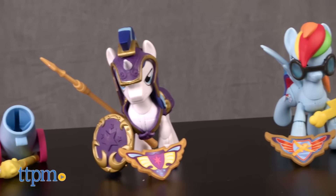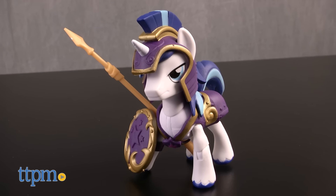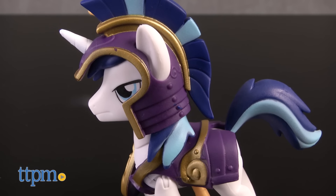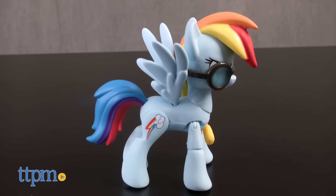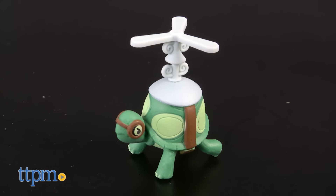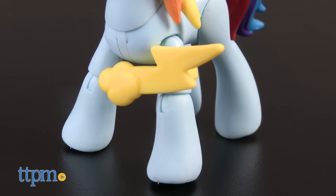These ponies are all armored up! Shining Armor is Captain of the Royal Guard and is decked out in white and purple with head and body armor, shield, and lance. Rainbow Dash is ready for adventure in action with her pet turtle. She has her goggles and her lightning bolt sword for anything that comes her way.